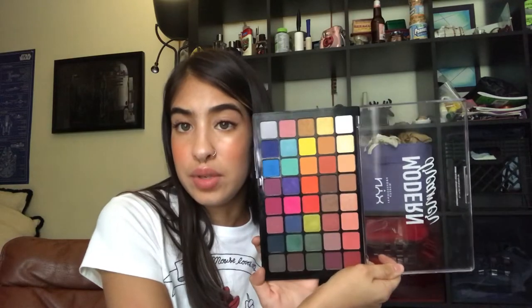Next thing I got is their Modern Dreamer Palette. This is one of their new palettes and it is gorgeous. That hot pink, the green and the blues — this palette is just everything I want in life. The formula is amazing, and if you're wondering if it's worth the money, I'm telling you from experience it is. The colors are so pigmented. It is just a dream — Modern Dreamer. Get it?